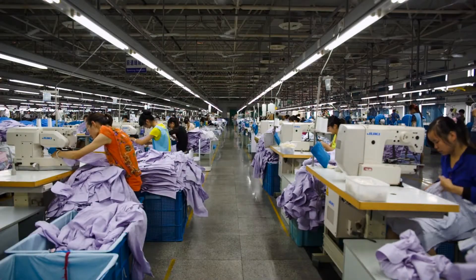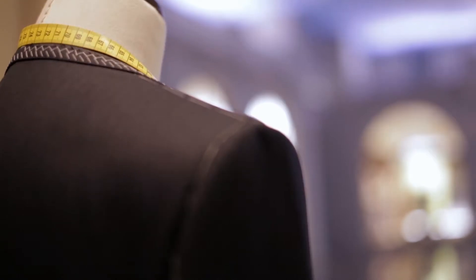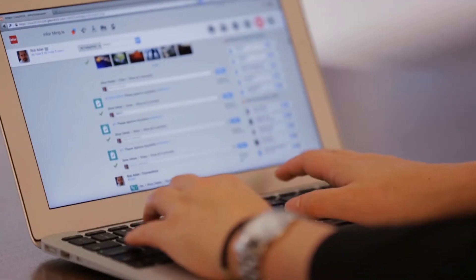Apparel manufacturing is a demanding, competitive, and totally unique business. Whether you manufacture tailored clothing or t-shirts, InforFashion can help drive success.